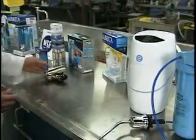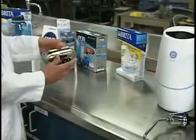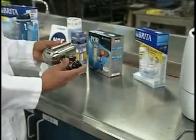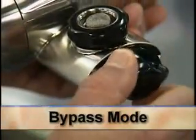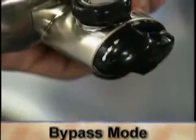These products here are faucet mount filters, meaning they're attached to the end of the kitchen faucet. They're very convenient to use because they can operate in both a filtered mode and a bypass mode for when the consumer is just washing dishes.